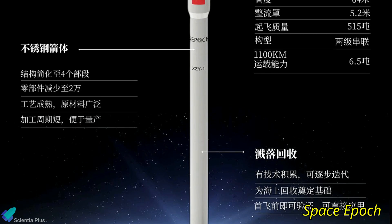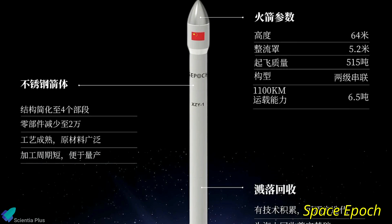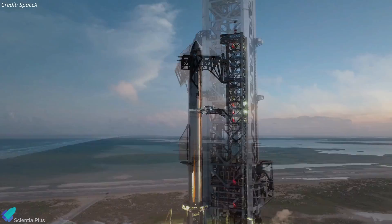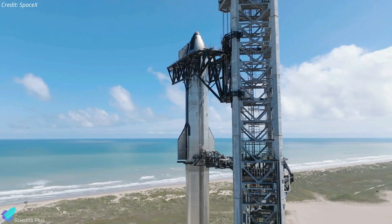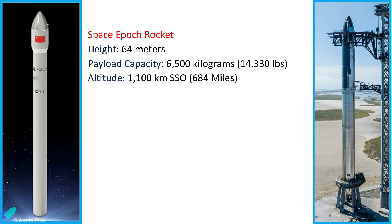SpaceEpic, a Chinese launch startup founded by a group of engineers and scientists passionate about space exploration, is behind this new reusable two-stage stainless steel rocket. The rocket's design is heavily influenced by the Starship launch vehicle, which is currently being developed by SpaceX. The SpaceEpic rocket will be 64 meters tall and capable of launching up to 6,500 kilograms into a 1,100-kilometer sun-synchronous orbit.